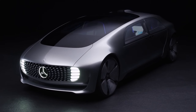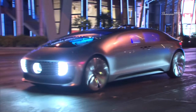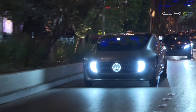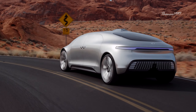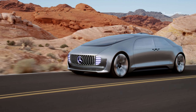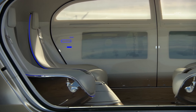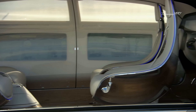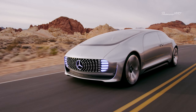Mercedes-Benz F-015 Luxury in Motion. First seen at CES Las Vegas in 2015, the F-015 Luxury in Motion is, according to Mercedes-Benz, not a concept car but a research vehicle. The rather odd-looking body is made from a combination of steel, aluminum, and high-strength carbon fiber. Unlike most four-door sedans, the F-015 doesn't have a B-pillar, so all four people have easier access to the interior and enjoy more spacious room inside — getting in is also easier thanks to suicide doors.